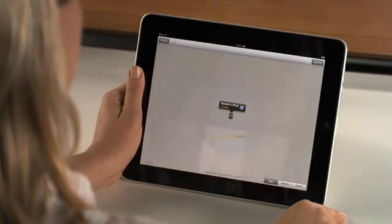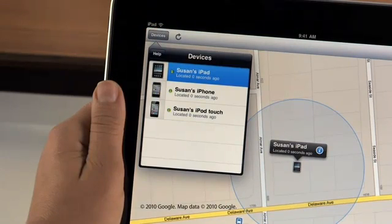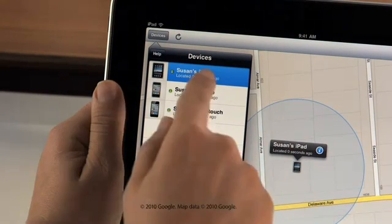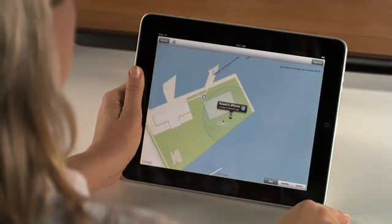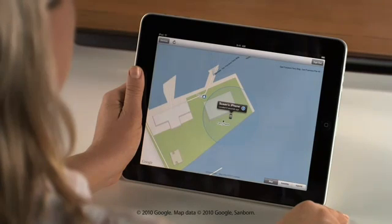Simply sign in to see all the devices you've set up — in this case, your iPad, iPhone, and iPod Touch. Then select the one you want to locate. If your device is connected to an Edge, 3G, or Wi-Fi network, a blue circle shows its estimated location on the map. A smaller circle means a more precise location.